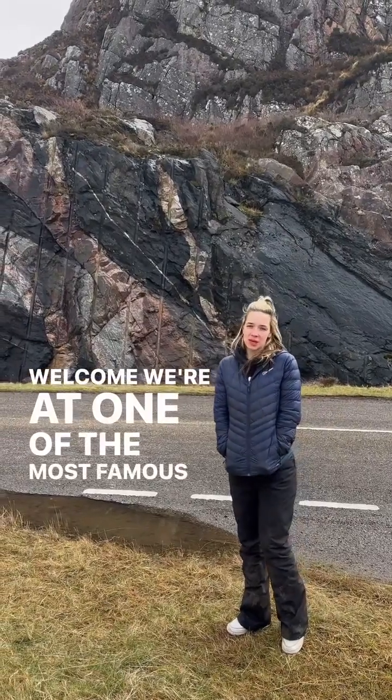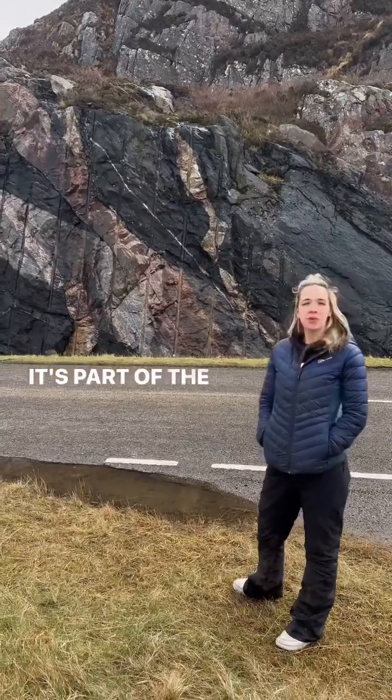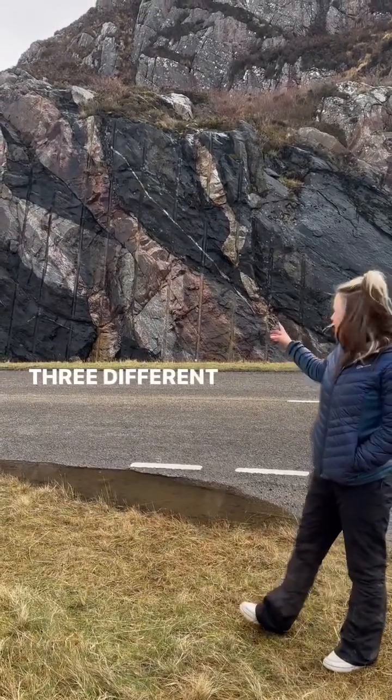Welcome, and we're at one of the most famous geological cuttings in Scotland. It's part of the North West Highland Geopark. As you can see, there are three different rock types here — three different colours.